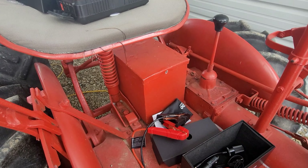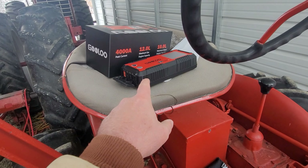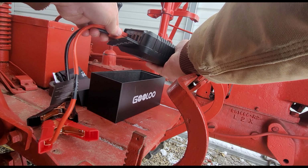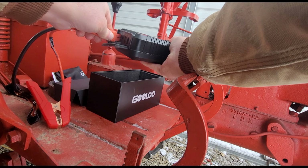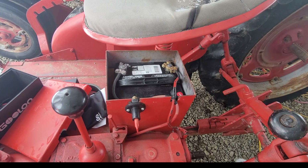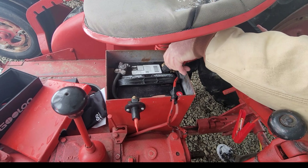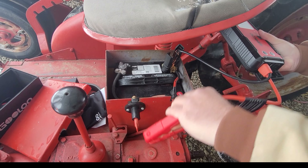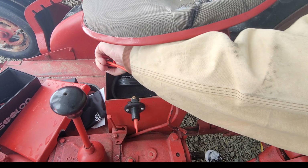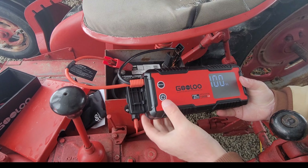That battery is good and dead - the switch was on probably two days, so any semblance of juice is gone. This is going to be put to the test. It's idiot-proof too - square goes in the square, round goes in the round. It's blinking ready, and you can see it's at 100 percent.